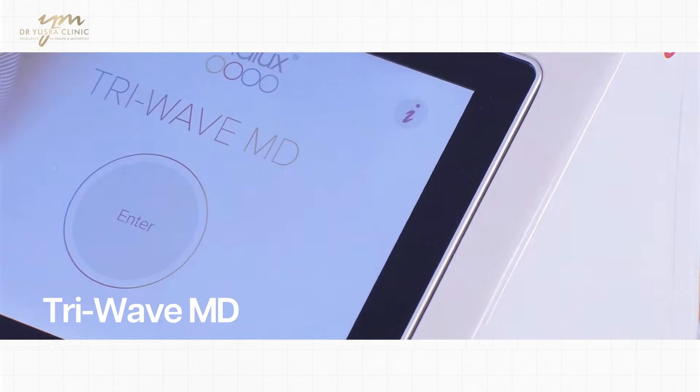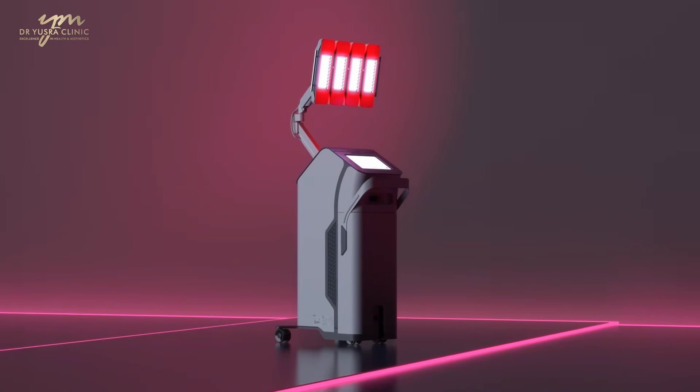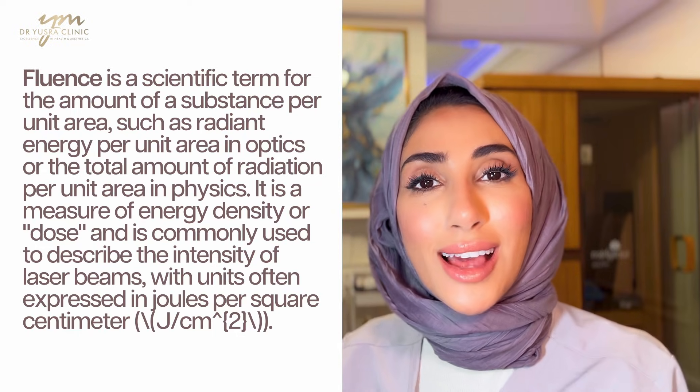Of course, the 20,000-pound TriWave MD medical-grade light therapy that we have is not the same as the couple-of-hundred-pound LED light masks you can buy over the counter. The TriWave MD Dermalux Light Therapy has clinical evidence behind it, is medical-grade and FDA-approved. We call the measurement of how much energy leaves the LED light and hits the skin Fluence, measured in joules per centimeter squared. The TriWave MD has about 240 joules per centimeter squared — that is a lot of LED light energy.